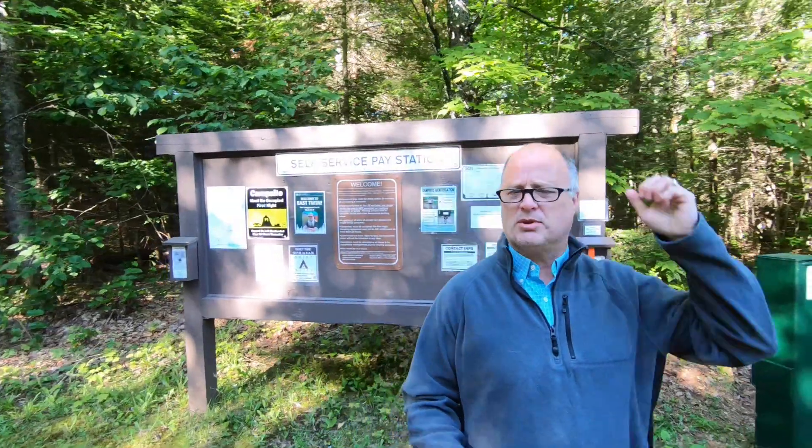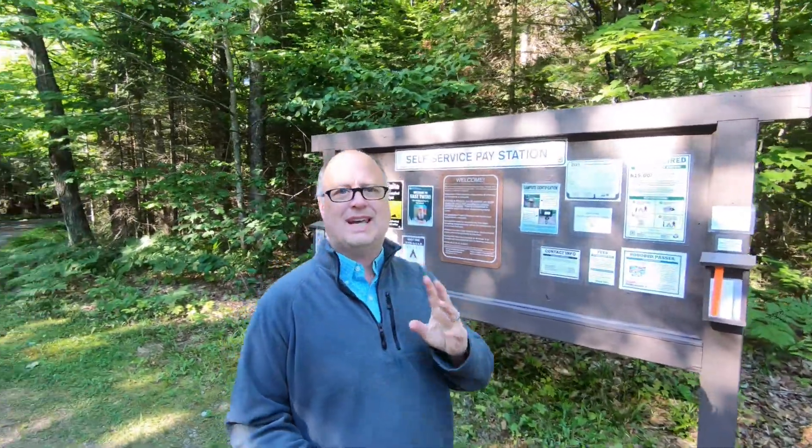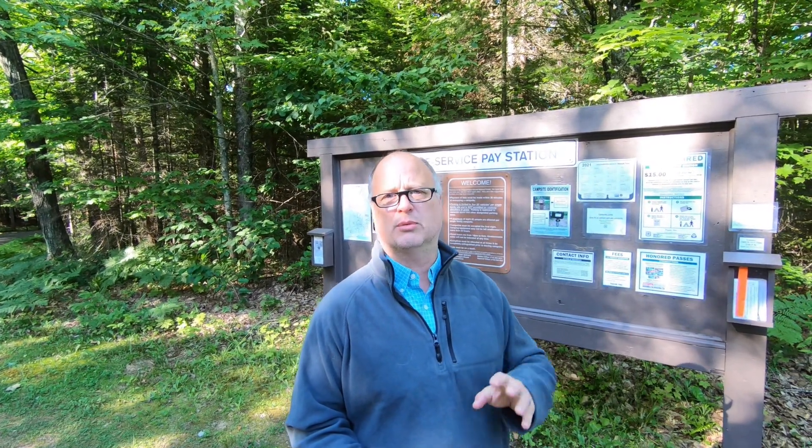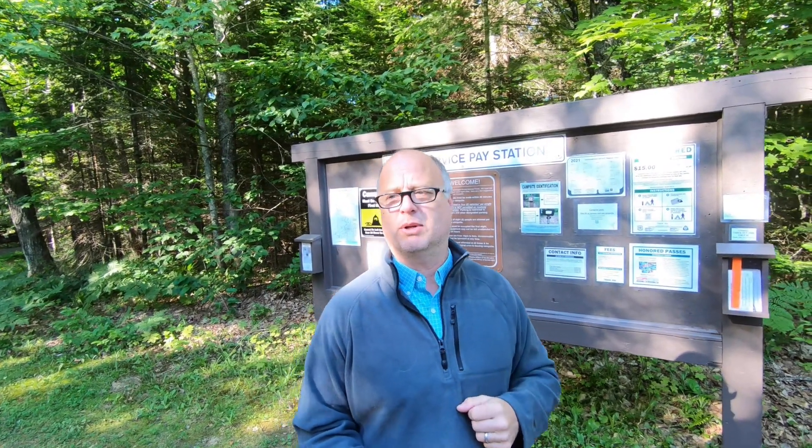I'm at the information board here with a picture of our camp host on it. There are only ten sites at this campground. The entire National Forest, which covers a big chunk of northern Wisconsin, has about 50 campgrounds. Not all of them are always open — there's actually a couple around here that are not open, but they're probably gonna start opening them up soon.